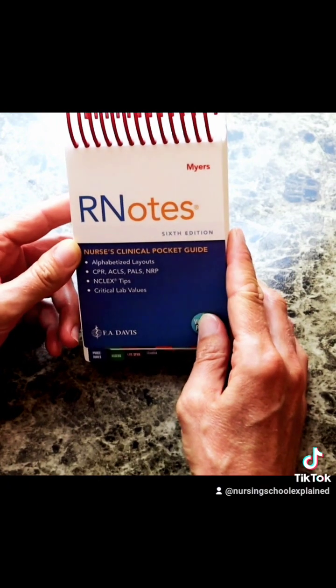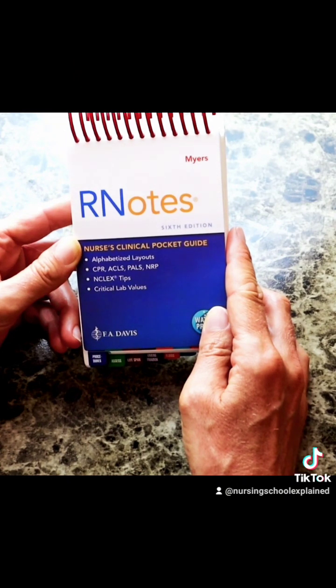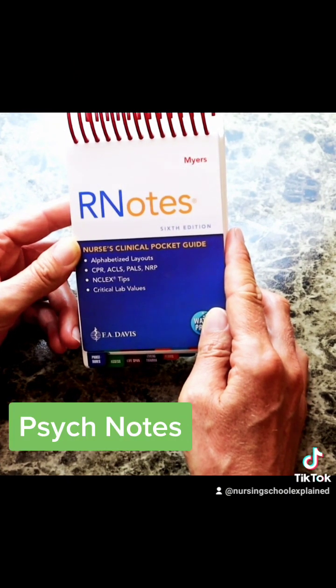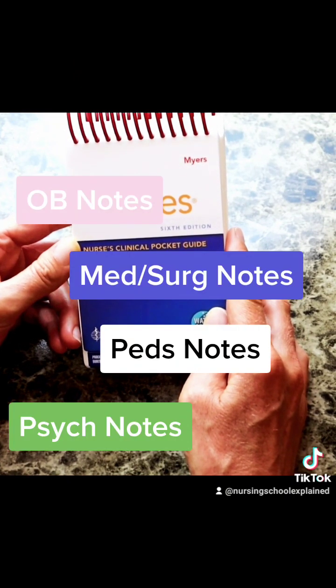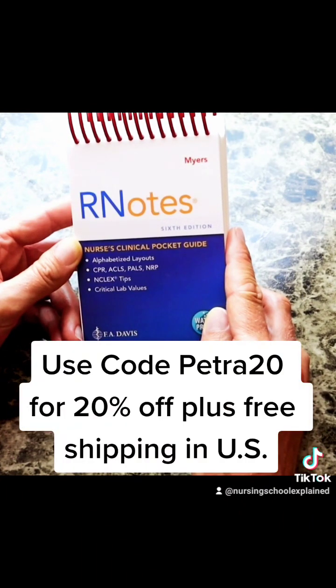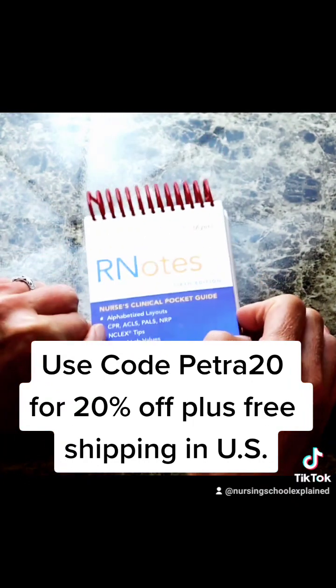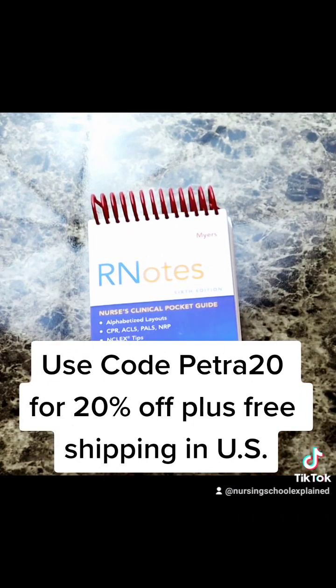They also have notes for every specialty — psychiatry, pediatrics, OB, med-surg, critical care — any notebook that you would like, they have it. And if you use product code PETRA20, you get 20% off any purchase of any F.A. Davis product. Head on over and check out their website — I'll make sure to put all the notes in the description below so you can read up on that.